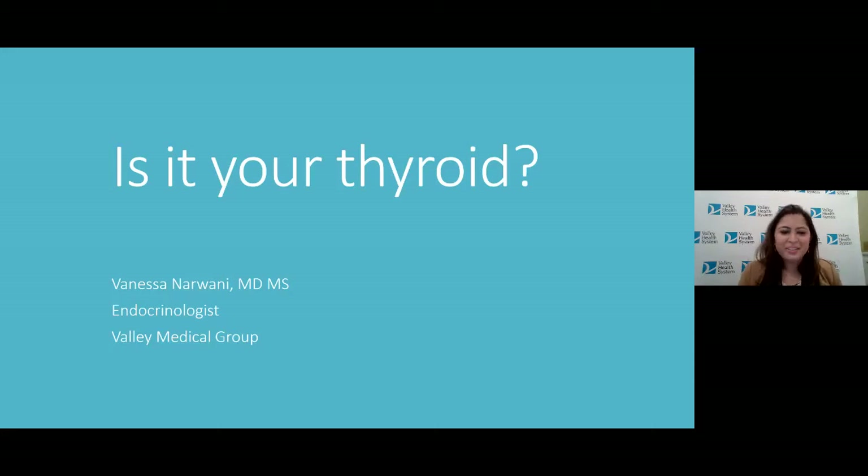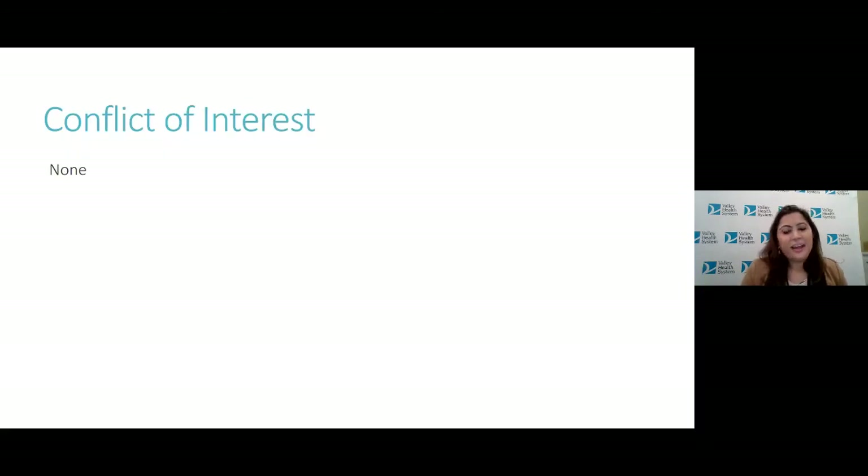Hello, I'm Ms. Benchin. I'm Dr. Narwani. I'm an endocrinologist with Valley Medical Group, and the title of my talk today is, Is It Your Thyroid? I have no conflict of interest to disclose.